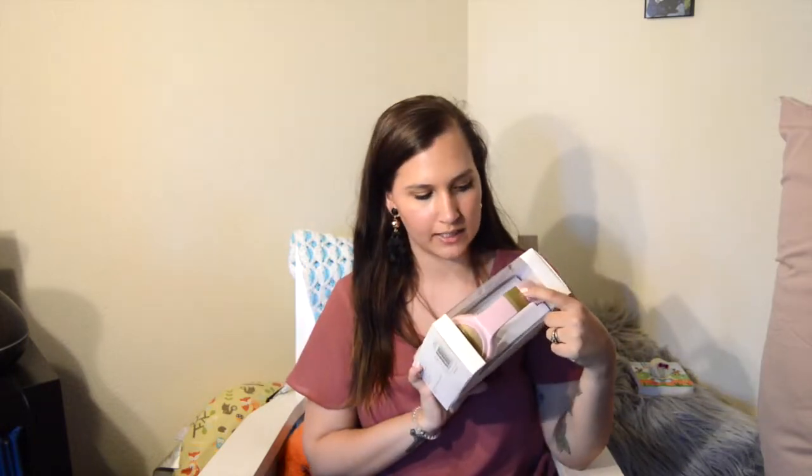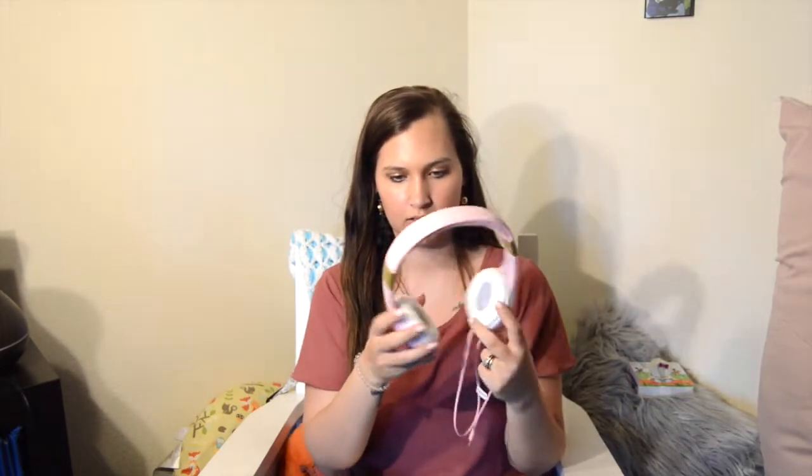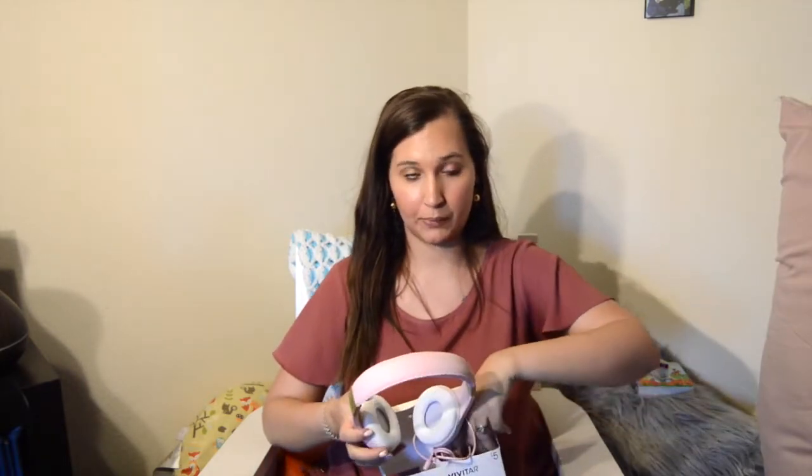Moving on to Target — we got headphones! I got a pair and my husband got a pair. Mine are the pink ones with gold accents, super cute. They're Vivitar brand, found in the dollar section at Target for $5 each. They're adjustable with a little cord and really soft on the inside. I really needed new headphones for editing and working out since I usually edit at night or when JJ's napping.